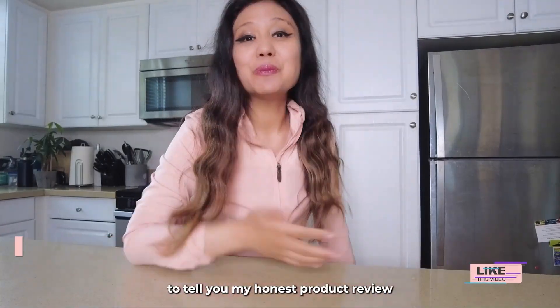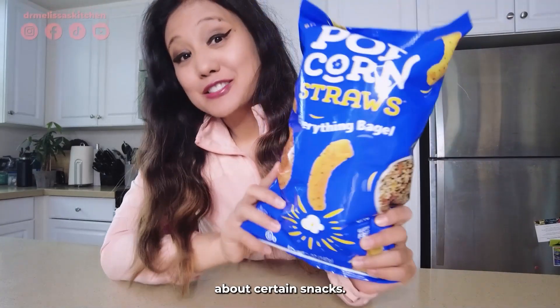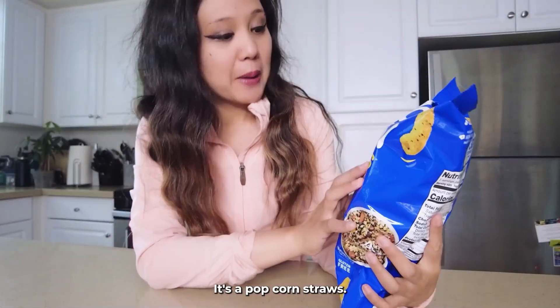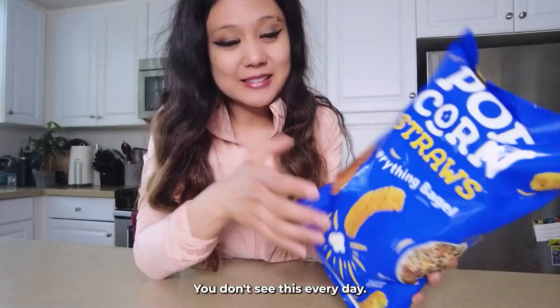Hi y'all, I'm Dr. Mosa here at Dr. Mosa's Kitchen to tell you my honest product review about certain snacks. So this is pretty neat — it's a popcorn straw. You don't see this every day.